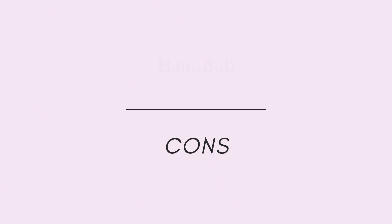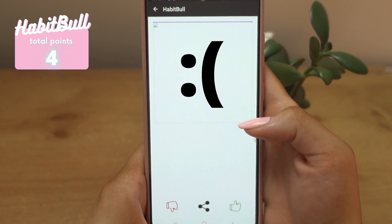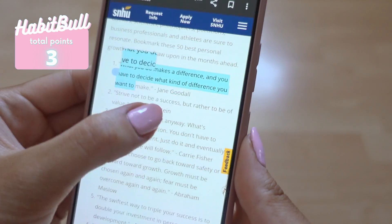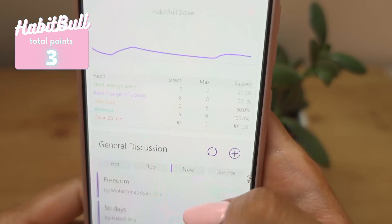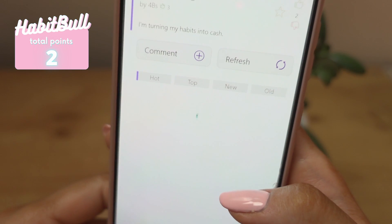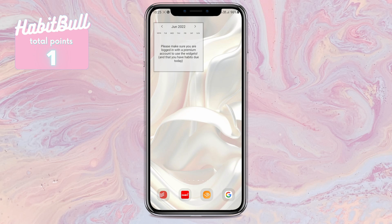Now let's go through the minuses. I'll just admit it — the interface feels dated and clunky, but that's just my opinion. There is an inspirational quotes section, but the quotes didn't even show up for me, and I find this feature adds clutter to the app. There's also a general discussion section, but it's super messy and cluttered and people probably don't really use it. When it comes to widgets, they don't have them unless you have a premium account — and this video only covers free features. The limit to how many habits you can have for free is five; after that you'll need a premium account.